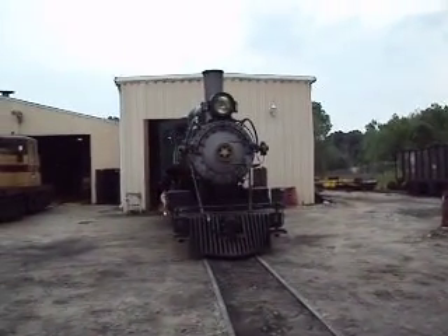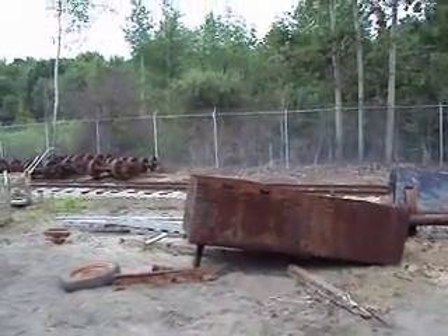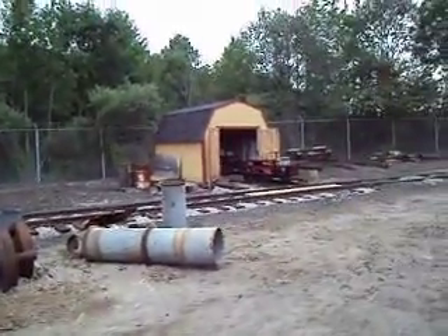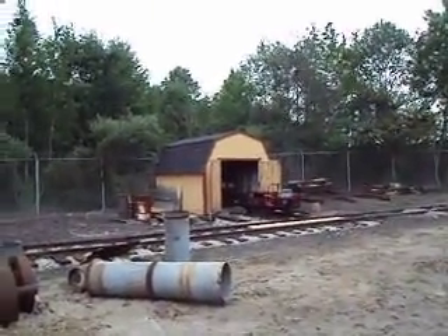Number 152 outside the machine shop — just the engine; the tender's back there. That's part of the oil tank from number 4, which is down on the display. Over there you can see the speeder, and cars that go into the Friends of the Huckleberry Railroad's little shed there.